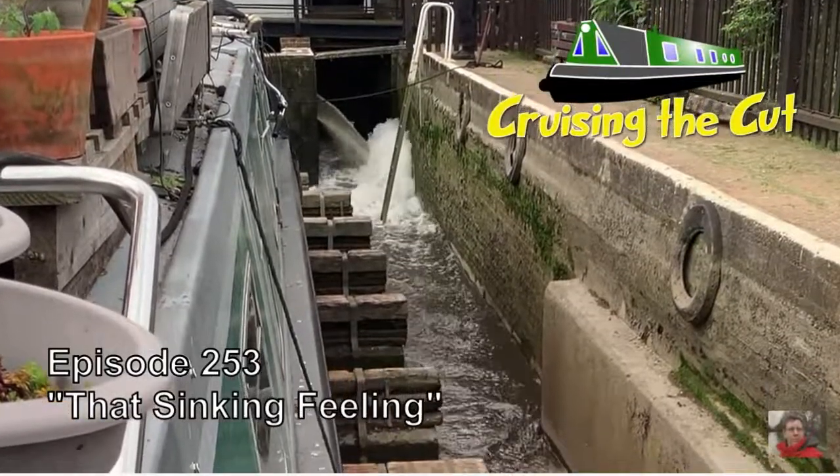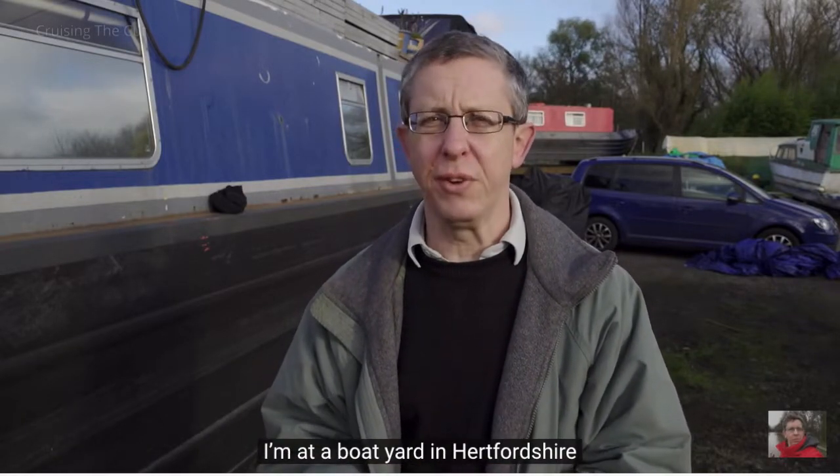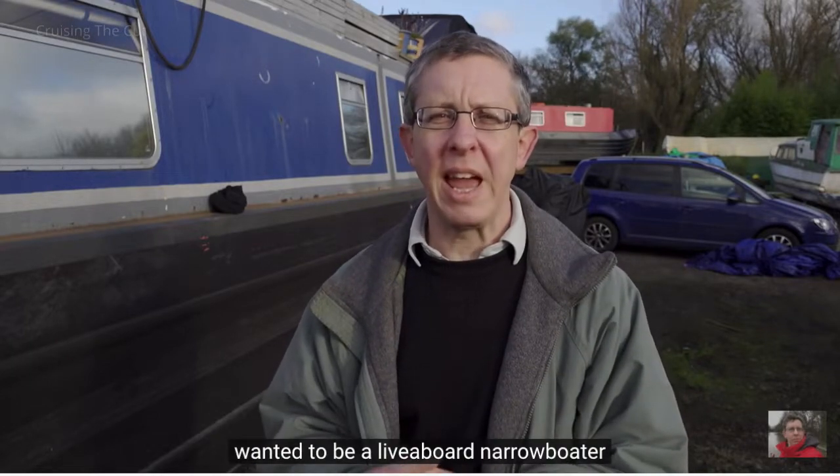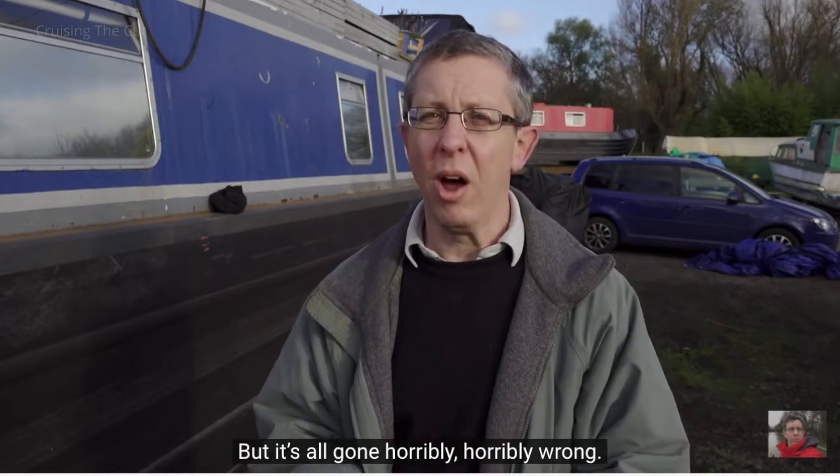Finally, the last of the C's — Cruising the Cut. David Johns. I'm getting near a machine that adds water, so I'll go a little quicker here. Cruising the Cut is David Johns, and what can I say — he's the dean of narrowboat vloggers. Very prolific, puts out several vlogs. Here's his latest: 'Hello and welcome to a video I never ever wanted to make. I'm at a boatyard in Hertfordshire to hear the sorry tale of a woman who very much wanted to be a liveaboard narrowboater, did everything absolutely by the book when buying her boat, but it's all gone horribly, horribly wrong.'